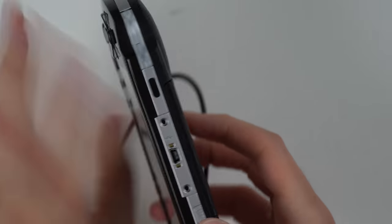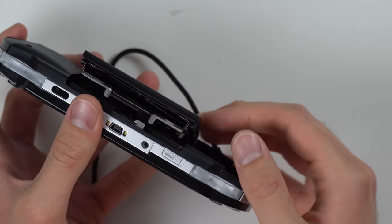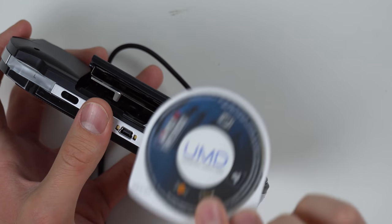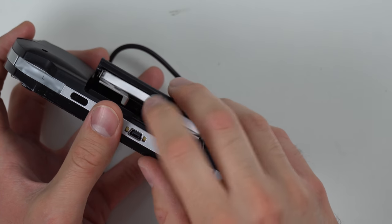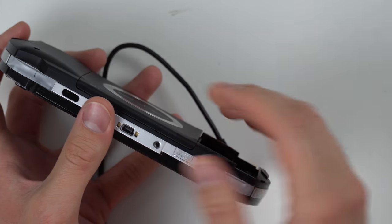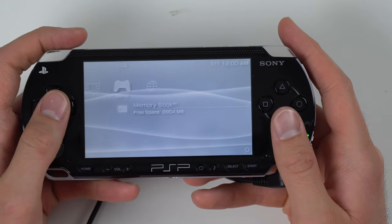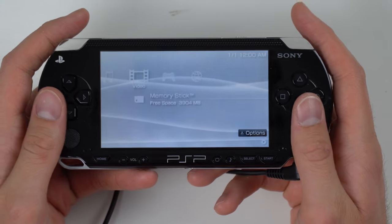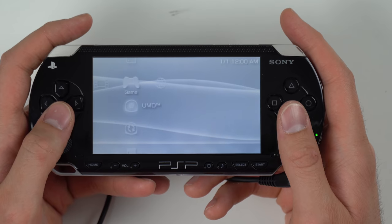If you open up the back here — there we go — slide the UMD in. Let's go ahead and try out one of the ones they gave us. We got MLB 08 The Show, just a little bit old. Clip it in there. I've never actually used a PSP 1000 — I have a PSP 2000 and that's the only one I've ever used. This one is definitely a little bit heavier, but it's nice in the hands because it's a little thicker. Let's see if this game loads up.